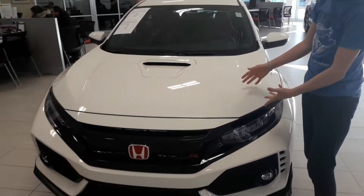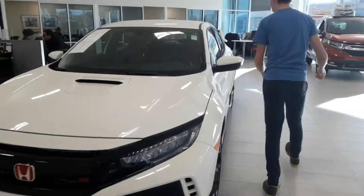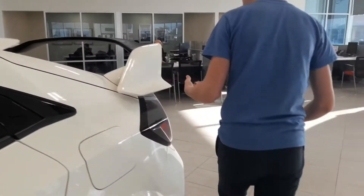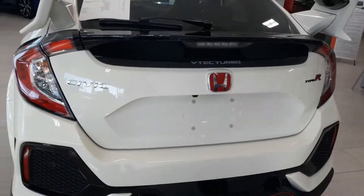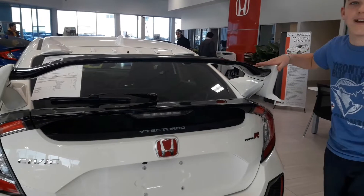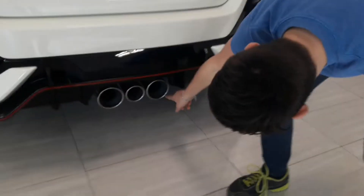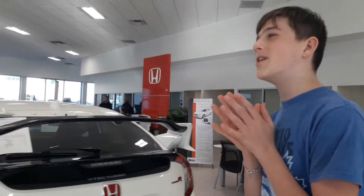This one — it's a Honda. I can't sit in it unfortunately because it's locked, but it has real racing seats. If you come around to the back, it has a camera and these really cool mufflers. I don't know what they're called exactly, but they look awesome. I love that.